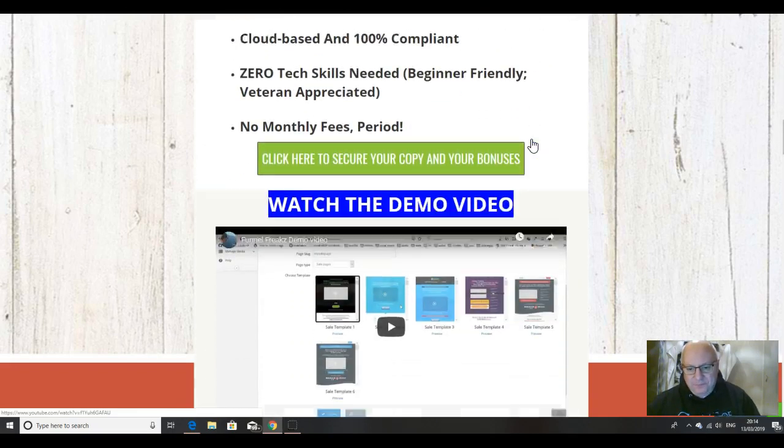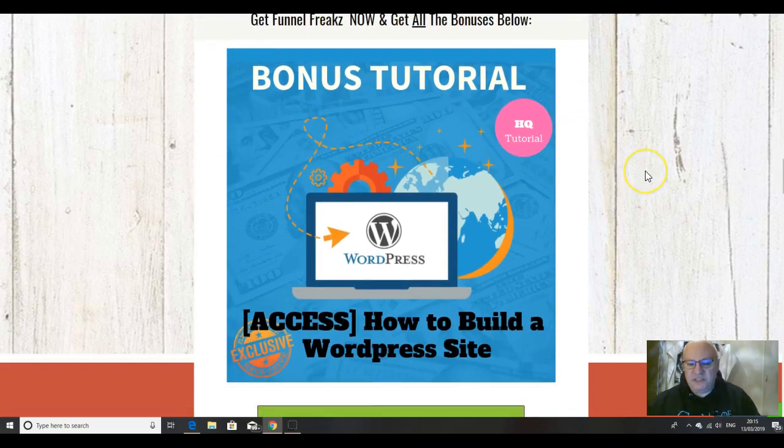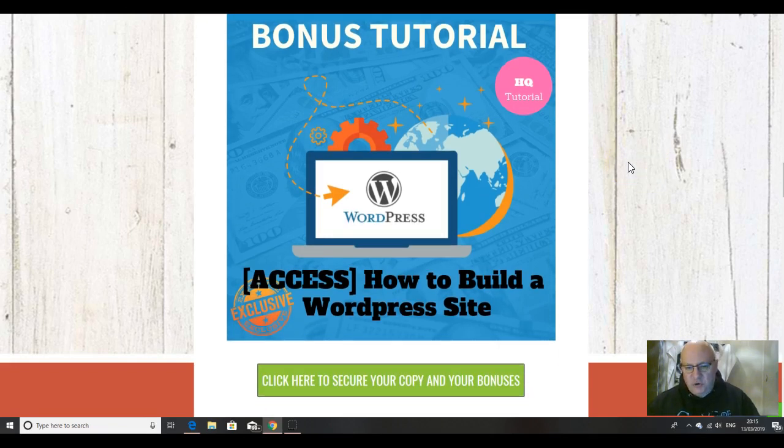The first bonus you would get is a tutorial on how to build a WordPress site. If you've already got your own sites up and running, that's absolutely fine. But a lot of newbies will be watching this and thinking this product looks really good for making funnels, but the only problem is they don't have a site set up to run it on. Well, this tutorial will take you through how to build a WordPress site from scratch and get it up and running in around 20 minutes, and this will not cost you anything to set up.